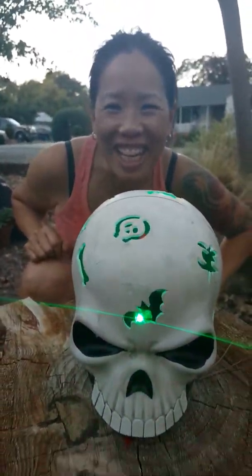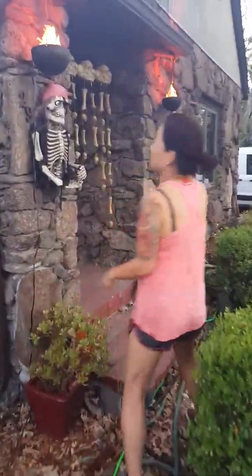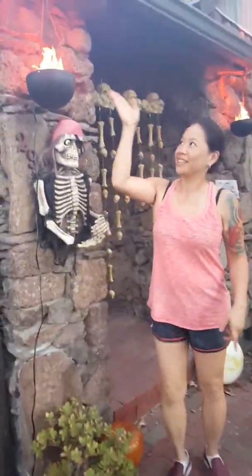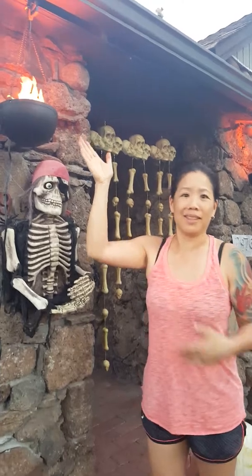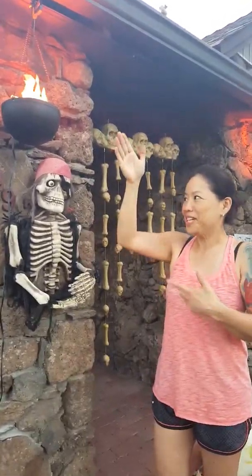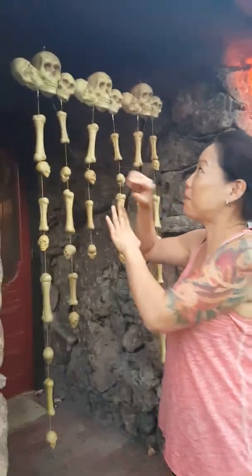Happy Halloween 2015! Halloween, my favorite favorite holiday. See what the chicks have done over here — we have the fire cauldron with the scary skeleton pirate. And one of my favorite decorations is the skeleton bones.